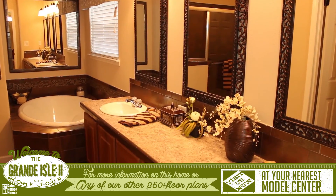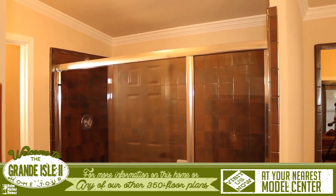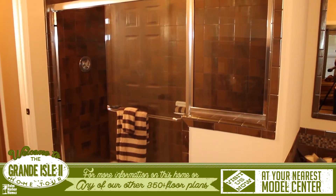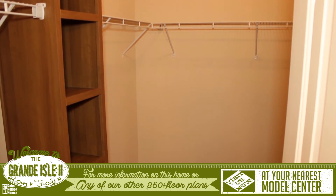Attached is the master bath, which features his and her sinks, a spa tub, an 84-inch Hollywood tiled shower with a built-in bench, a private commode, and a walk-in closet with beautiful built-in shelving.